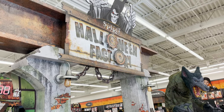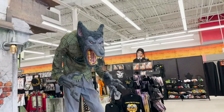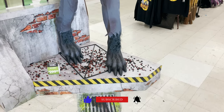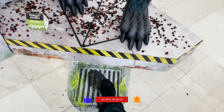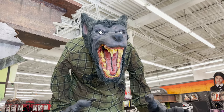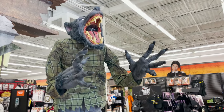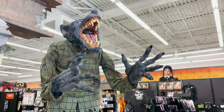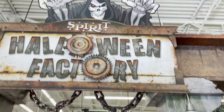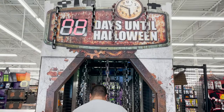This is the new theme this year — it's Halloween Factory! We got this awesome werewolf, $2.99. Let's check it out. He doesn't come on... oh, there he comes! Awesome. What's in here? How many days until Halloween?